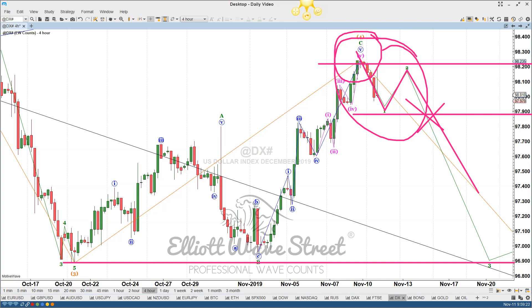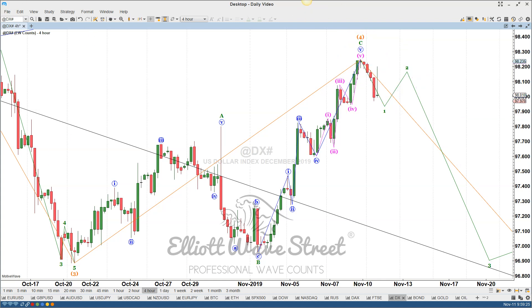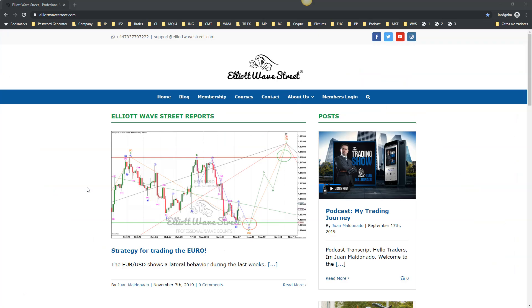I have some other ideas for the week — you can take our membership. Visit ElliotWaveStreet.com today. Under the membership tab you will find all the details about our membership to receive the daily wave counts. Please have a fantastic trading week and trading session, make some good money. I'll see you soon — take care, bye-bye.